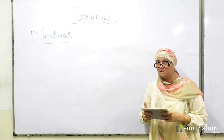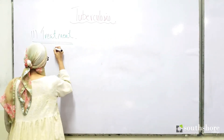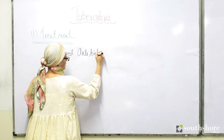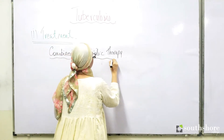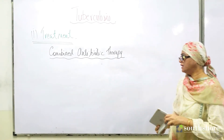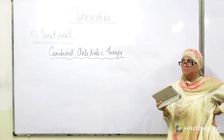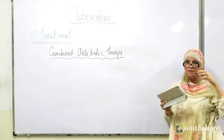We need to take a combined antibiotic therapy. One antibiotic taken for tuberculosis is not going to be effective. The bacteria for tuberculosis is very dramatic.